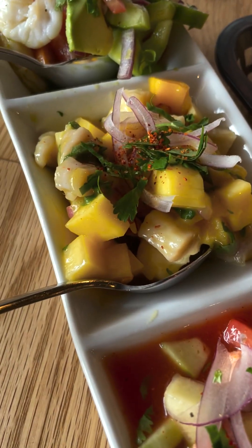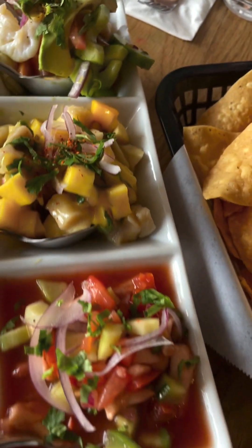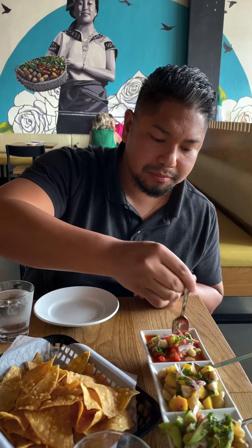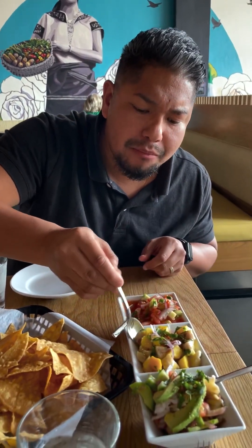Here we go with our trio of ceviche — whitefish, shrimp, and red snapper. All in order and really good. Let me get in for another guacamole bite — just can't deny it. I'm going to go in for the tasting. First off is the red snapper ceviche. I think it's really, really good. I thought it was very tomatoey, almost like a Bloody Mary. Really good.